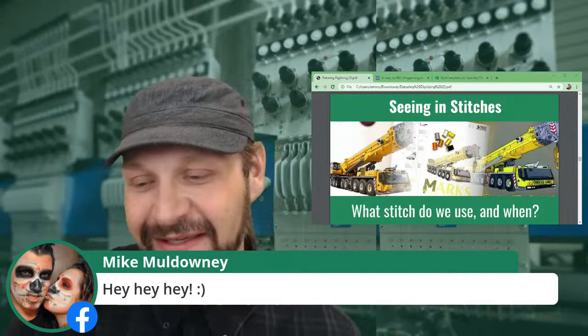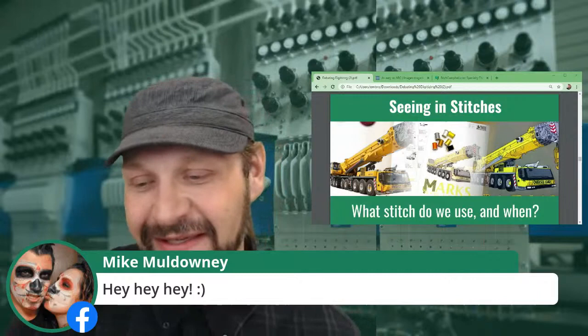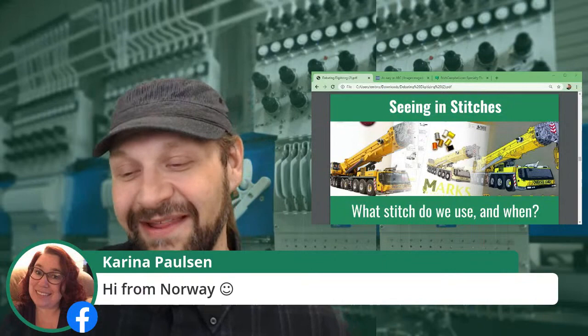Karina Paulson says hi from Norway — thank you for joining from Norway, that is awesome. Love to have people joining in from all over the world. Here's hoping there's some useful content for you in here today.